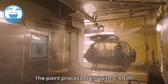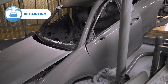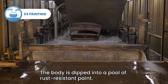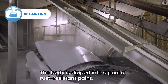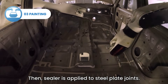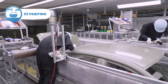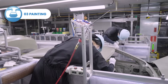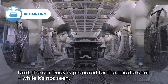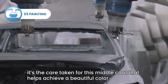The paint process starts with a wash — an important step for the preceding layers of paint. The first step is the primer process: the body is dipped into a pool of rust-resistant paint. Then sealer is applied to steel plate joints. Next, the body is prepared for the middle coat. While it's not seen, it's the care taken for this middle coat that helps achieve a beautiful color.